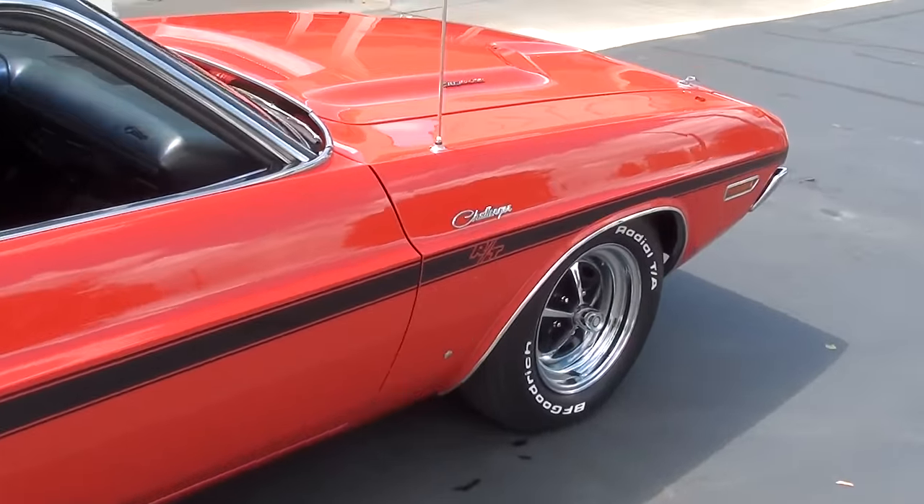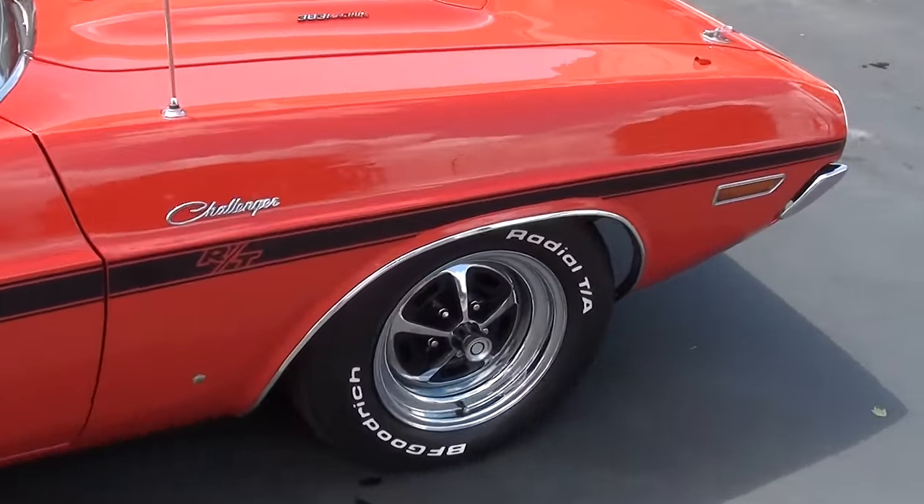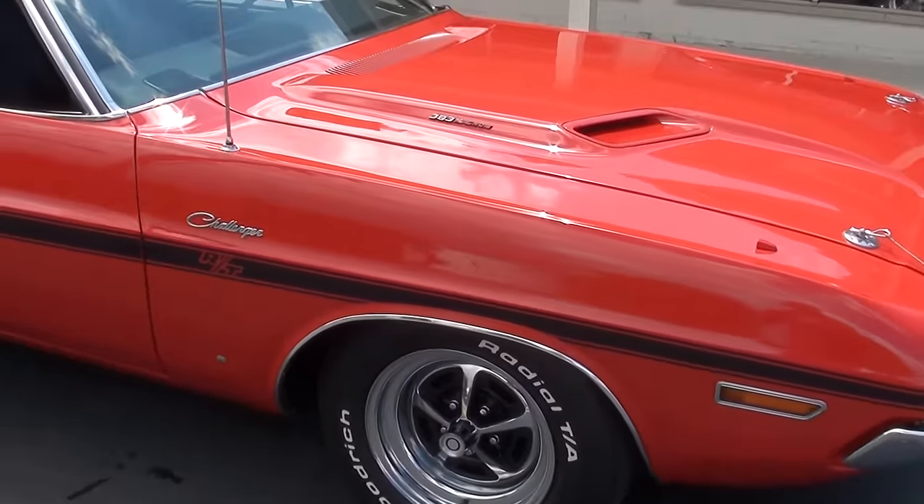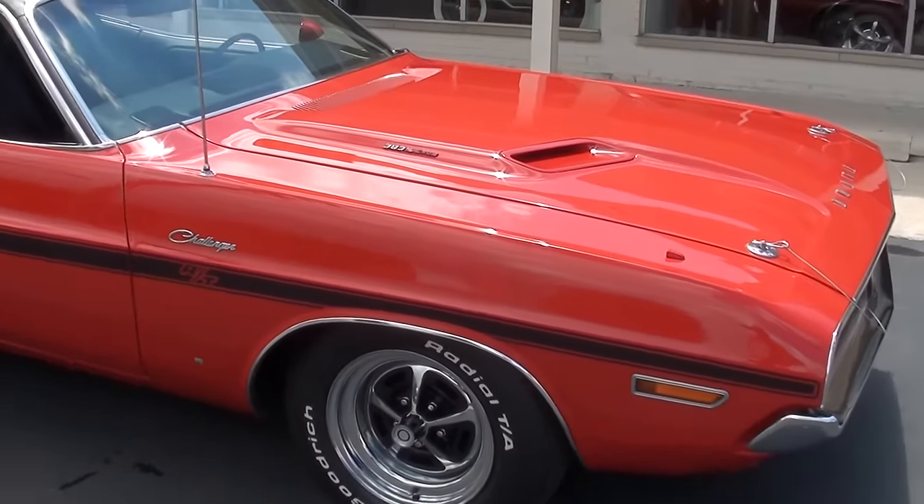As you can see, it's got BF Goodrich Radial T/A's all around with a brand spanking new set of Magnum 500 wheels.